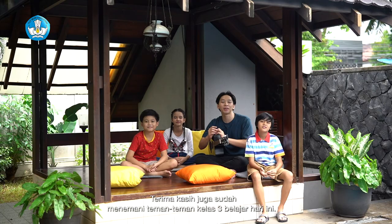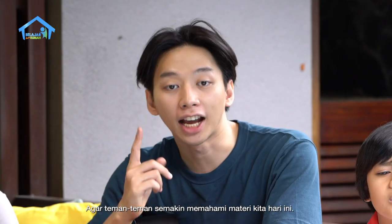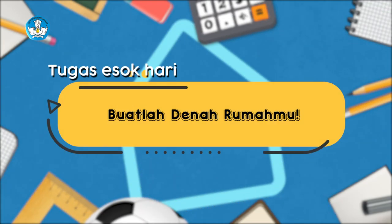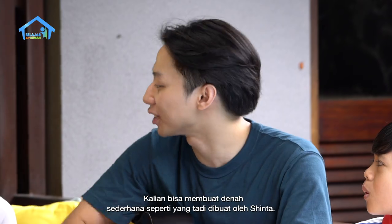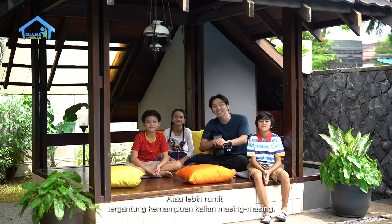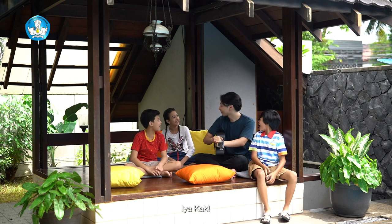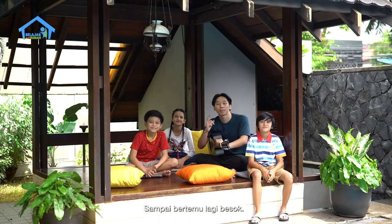Terima kasih sudah mengikuti pelajaran hari ini ya. Kepada ayah dan bunda hebat, terima kasih juga sudah menemani teman-teman kelas tiga belajar hari ini. Sebelum menutup episode belajar dari rumah hari ini, Kak Jo mau memberikan satu tugas nih, agar teman-teman semakin memahami materi kita hari ini. Buatlah gambar denah rumahmu. Adik-adik dan teman-teman di rumah bisa membuat denah berdasarkan ruangan-ruangan yang ada di rumah kalian masing-masing ya. Kalian bisa membuat denah sederhana seperti yang tadi dibuat sama Sinta, atau lebih rumit tergantung kemampuan kalian. Tapi ingat, ini denah rumah ya, bukan denah satu ruangan saja. Semangat ya! Sampai bertemu lagi besok. Dadah! (Thank you for following today's lesson. Thank you to all the wonderful parents who accompanied Grade 3 students today. Before we close, Kak Jo has one homework assignment: draw a floor plan of your house! Base it on all the rooms in your own home. You can make it simple like Sinta's, or more detailed - but remember, it must be the whole house, not just one room. See you tomorrow. Bye!)